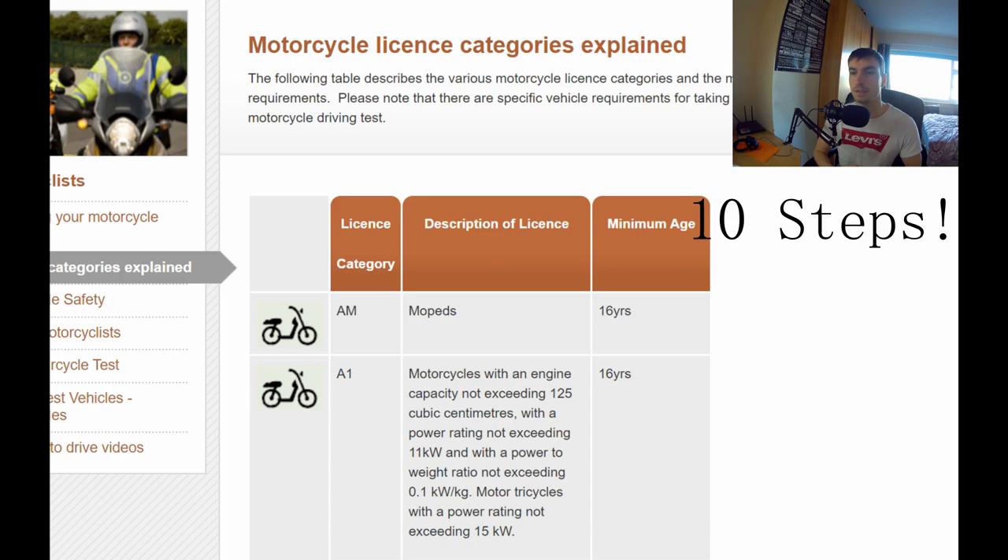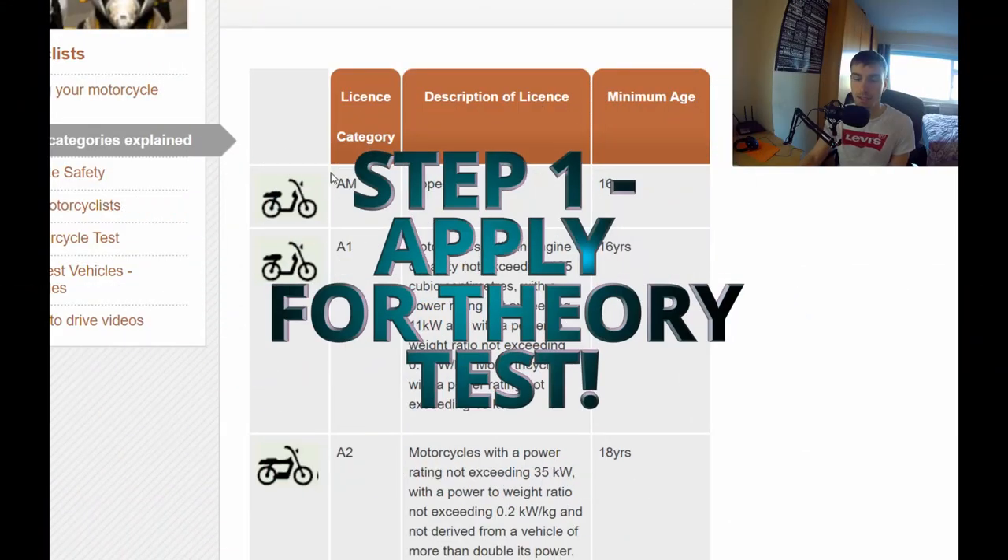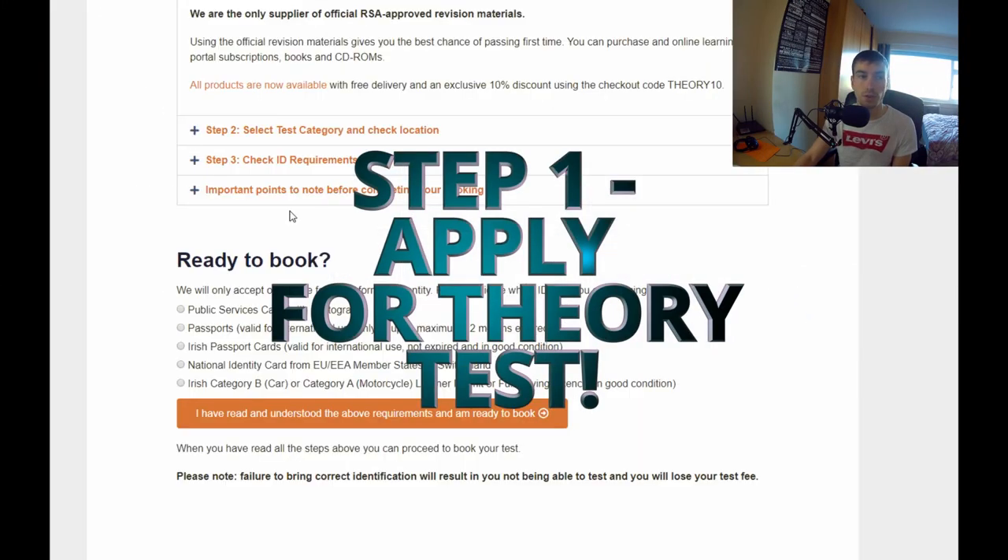I have videos for all the different types of licenses which I'll link in the description, as well as a card up top if I get around to it. So if you haven't seen those videos, please do look at them then come back to this one. The first step to getting your motorcycle license in Ireland is to apply for your theory test.